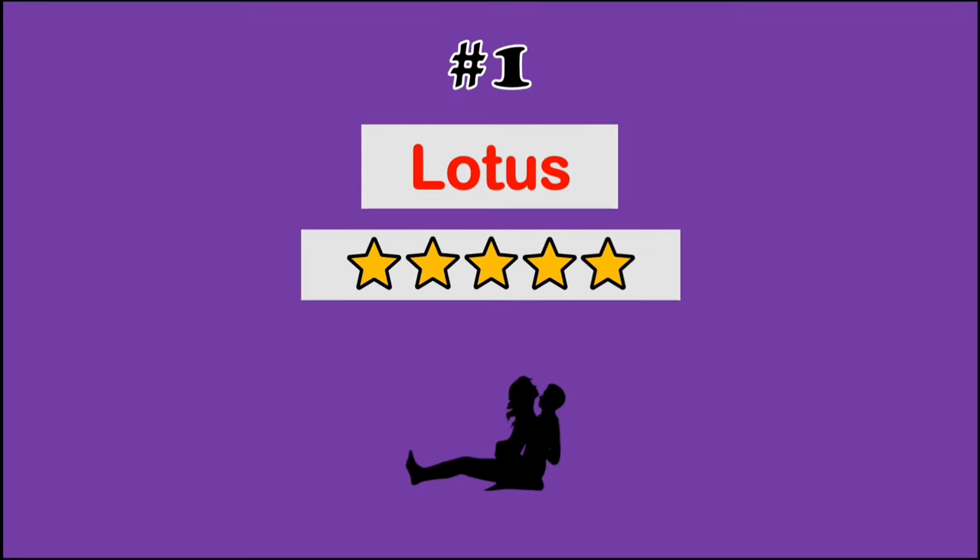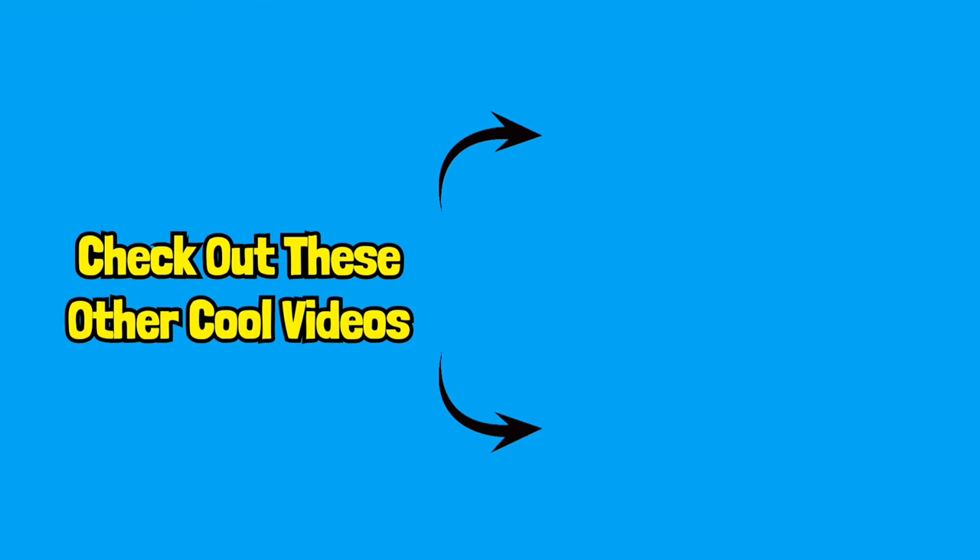Thanks for watching. Hope you enjoyed, and don't forget to like, share, comment, and subscribe for more.